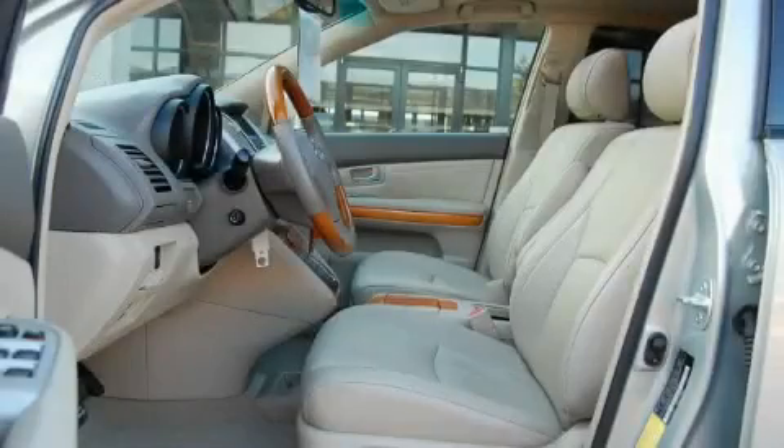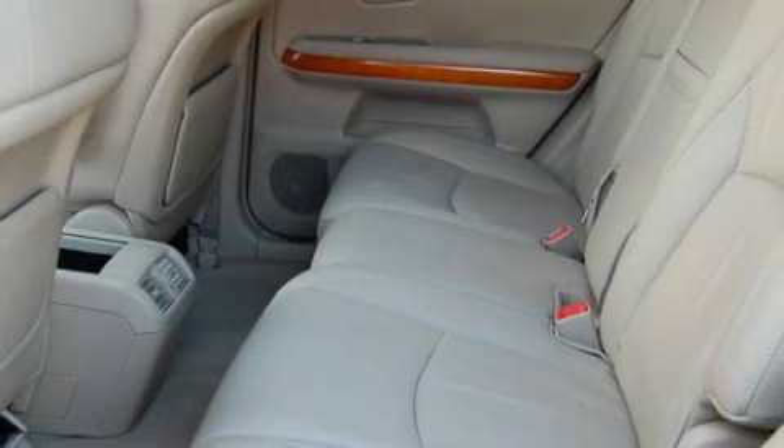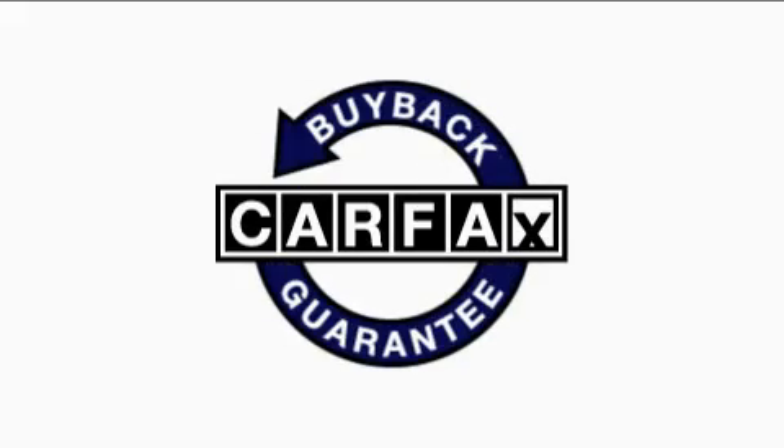The balanced six cylinder engine connected to a smooth shifting automatic transmission is a credit to engineering craftsmanship. Not to mention that this Lexus qualifies for the Carfax buyback guarantee.